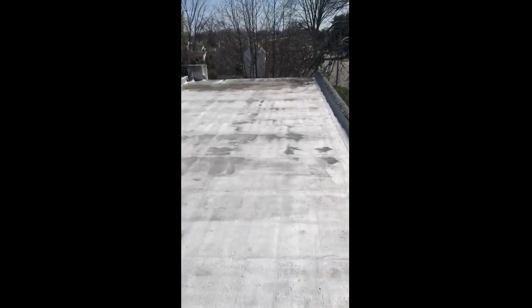Alright. We'll take some measurements here. We'll get with the homeowners and see what we can do for them.